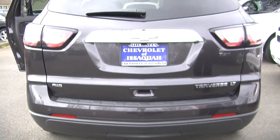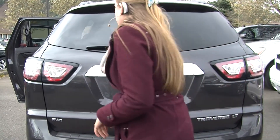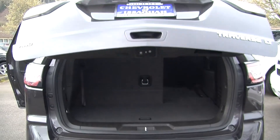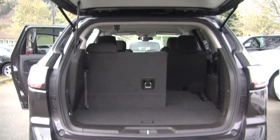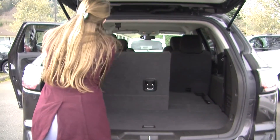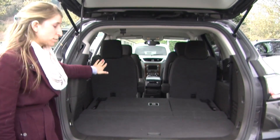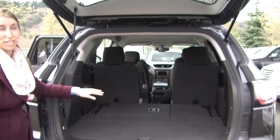It has parking sensors and a backup camera. The door opens with just one touch. As you can see, it's very easy to fold these seats down, giving you a nice flat surface. You can also fold that second row down as well to give you more space if needed.